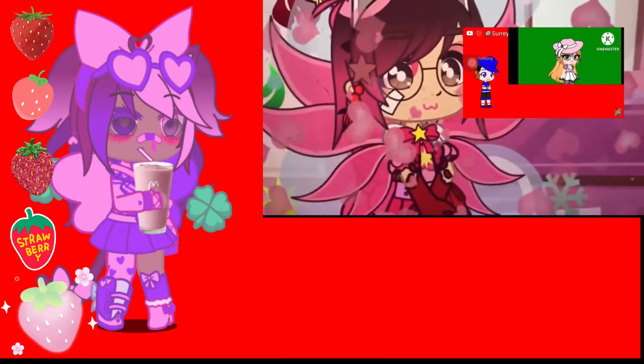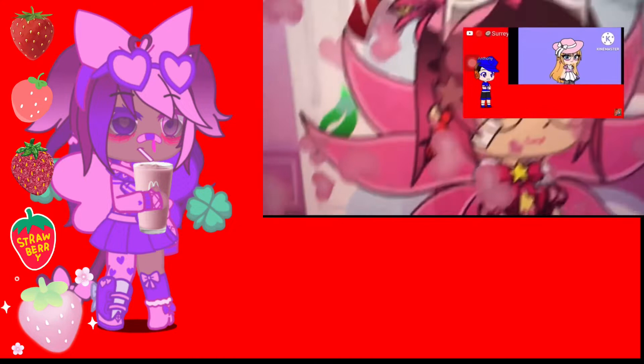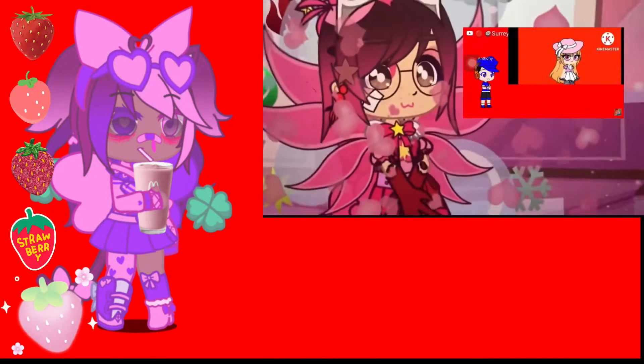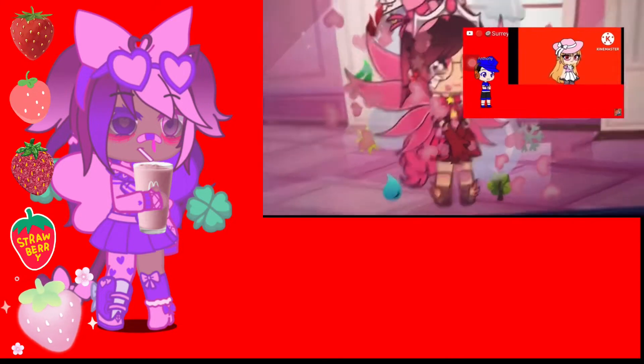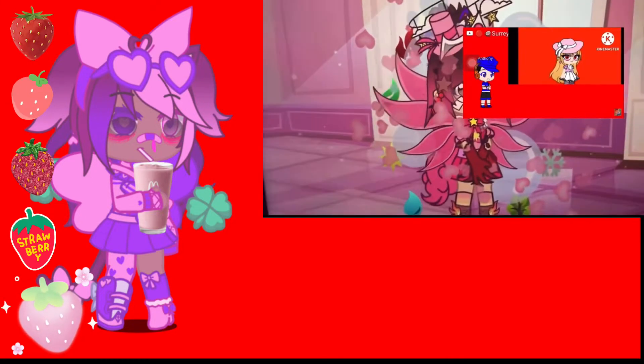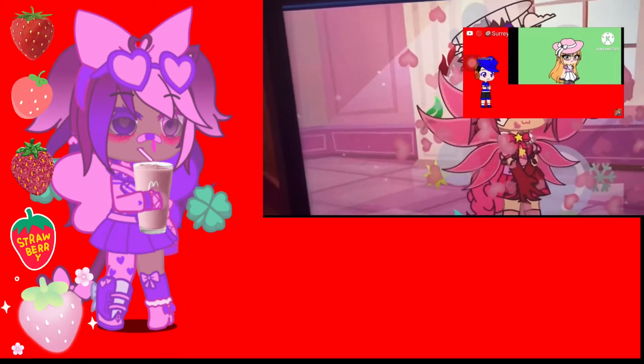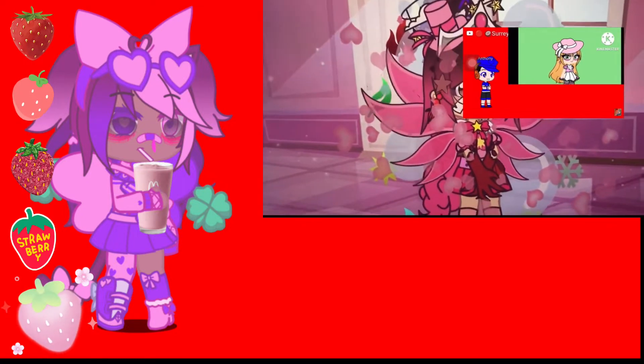If your birthday's in May, your eye color will change to green. If your birthday's in June, your eye color will change to light purple. If your birthday's in July, your eye color will change to red. If your birthday's in August, your eye color will change to light green.